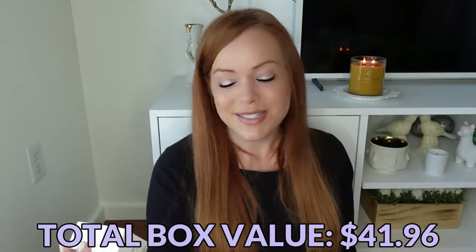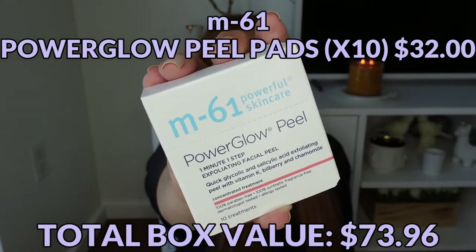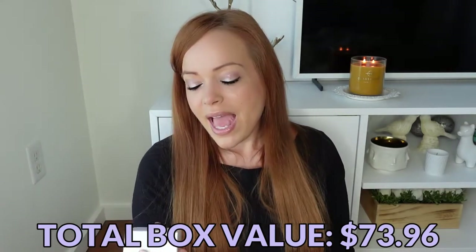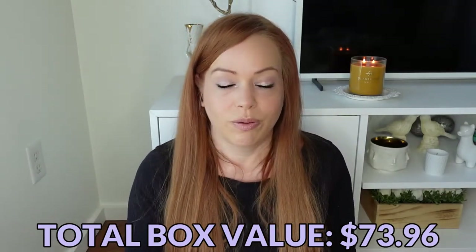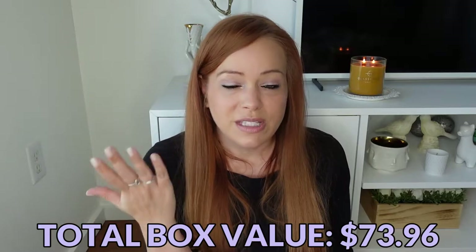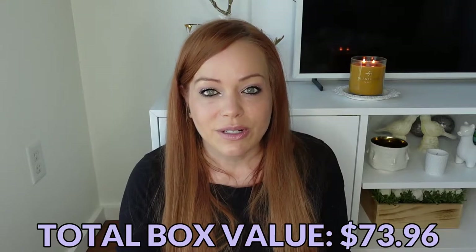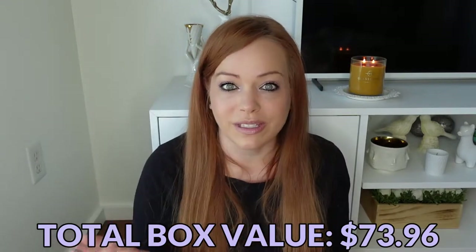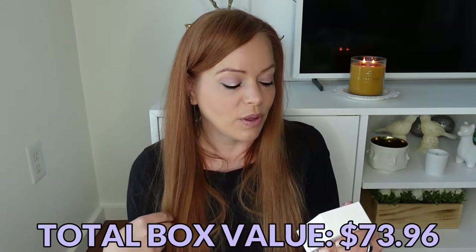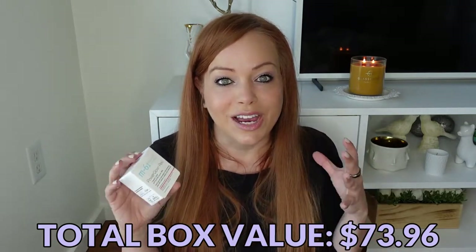Then we have my gateway drug into M61 — their Power Glow Peels. This is what got me hooked on the brand. I got one of these in an Allure Beauty Box maybe four or five years ago, one use and I was like, oh my God, I want everything this company does. It's like a wet wipe and you just put it on your face after you've cleansed, and within about two hours my skin feels totally different. It's a quick glycolic and salicylic acid exfoliating peel with vitamin K, bilberry, and chamomile. They're amazing and I buy these in enormous amounts.